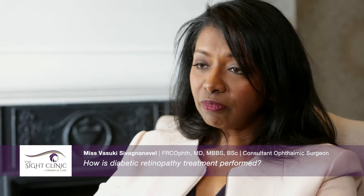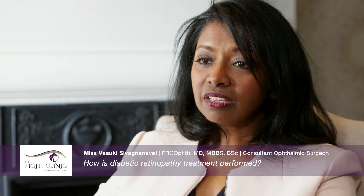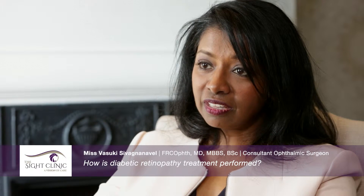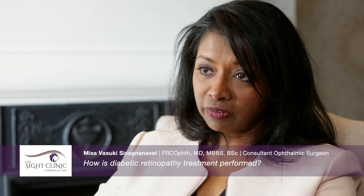So how is diabetic retinopathy treatment performed? The most widely available form of treatment is retinal laser. This can be used to treat proliferative diabetic retinopathy — in other words, get rid of the abnormal blood vessels. That form of laser is essentially destructive on purpose. It delivers a high energy laser to the areas of damaged retina and stops them from sending the signals that result in the formation of these abnormal blood vessels.